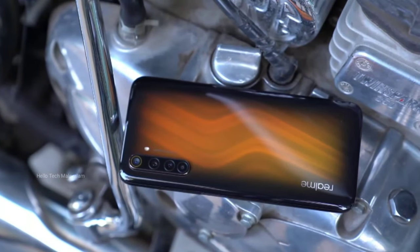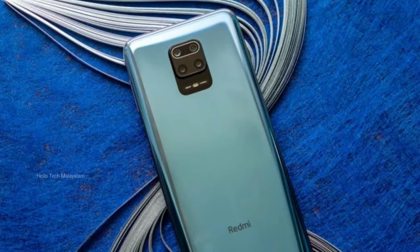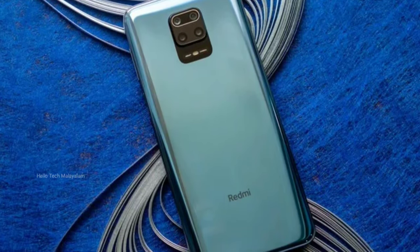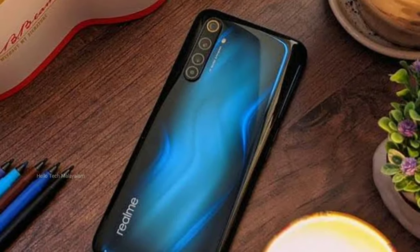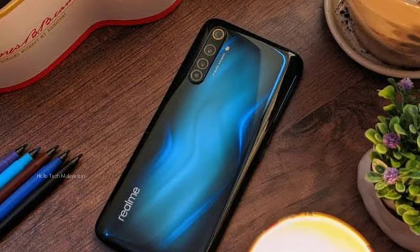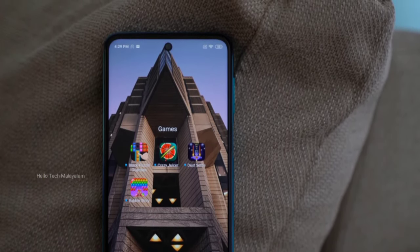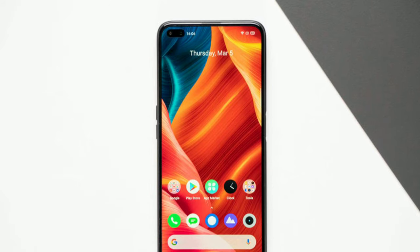For the Redmi Note 9 Pro Max, the available colors are white, blue, and black. The design options are available to choose from for this smartphone.